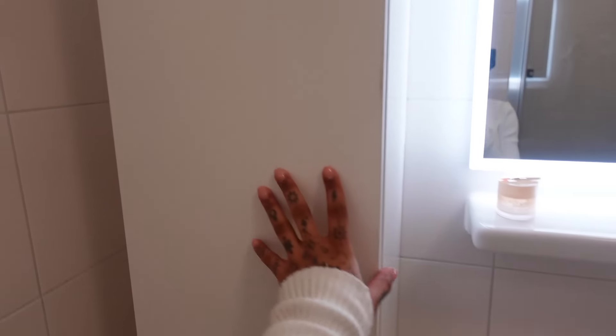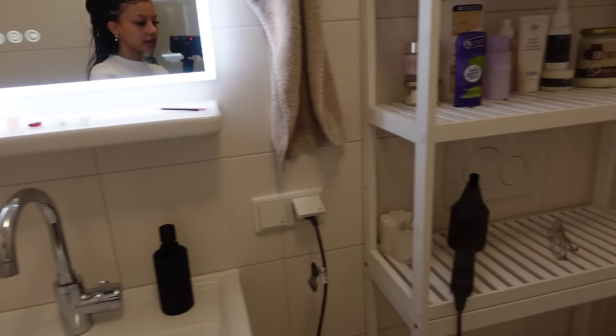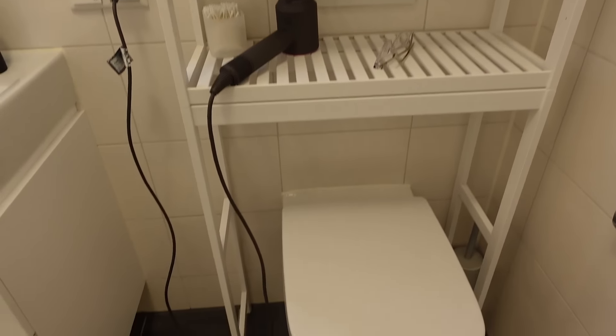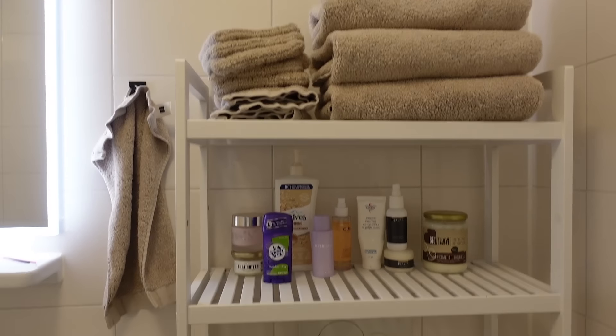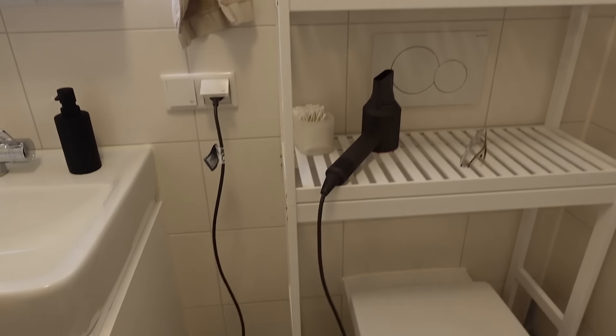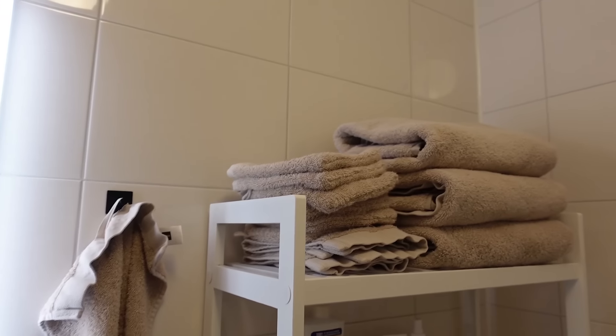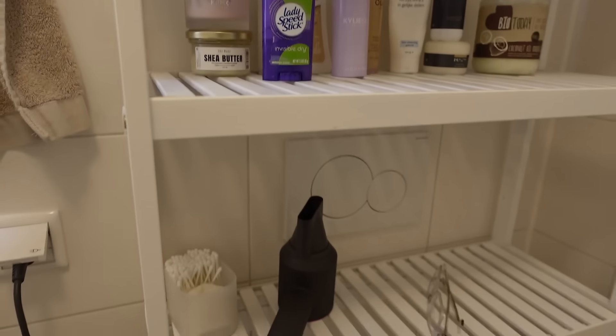I also put this underneath the sink because I needed more storage, as well as this one which just holds my skincare. Nothing too fancy. I got this over-the-toilet storage thing because I have two toilets and I don't need to use the other one, and I needed more storage. It's been working really well — I just have my towels up there and some body care products.